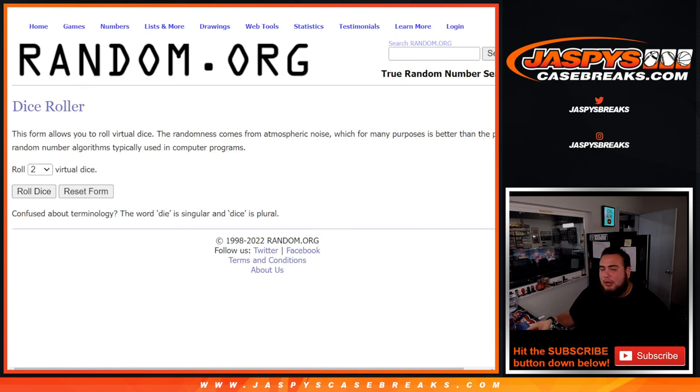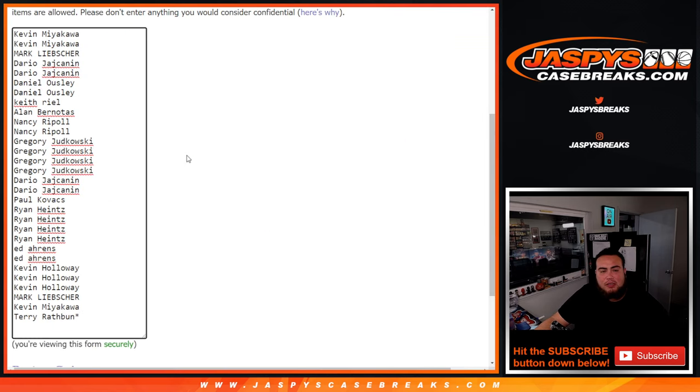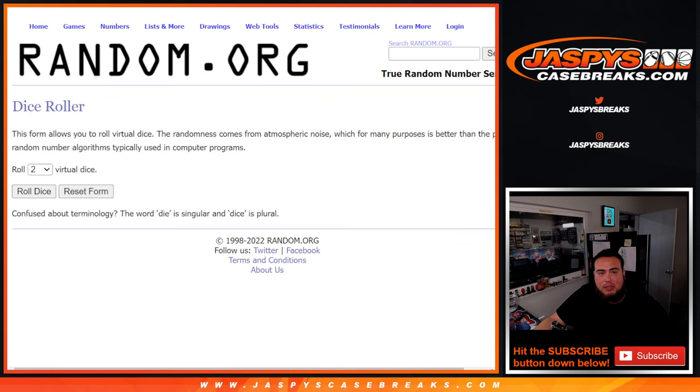So first guys, we're going to do the break. We're going to randomize the customer names and the teams for the break, do the little pack filler there from a hobby pack. And at the end, we'll have the list of customer names — randomize those and the top 10 out of the 30 get a spot in Flawless. Flawless is technically not sold out. All we need to do is sell out the last 5 spots full straight up, which I think we will guys. So let's get this rolling.